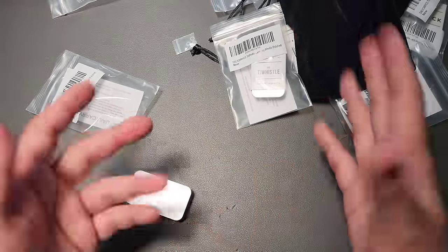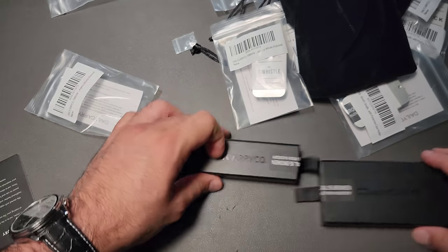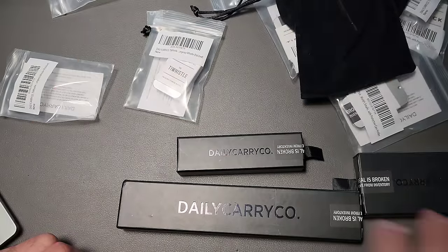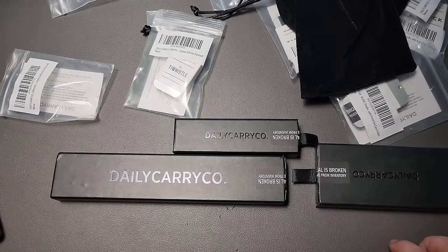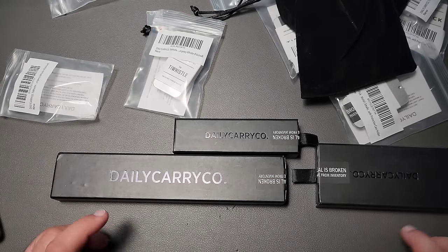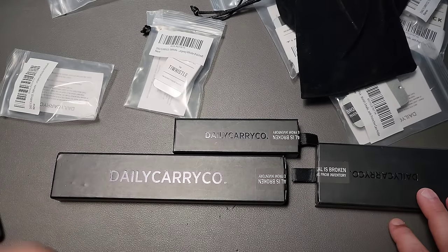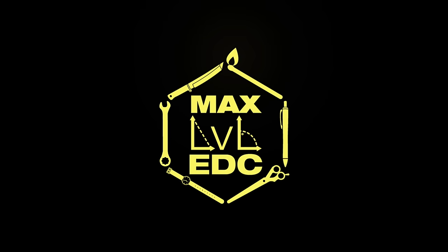We'll do a Daily Carry Co giveaway in the near future with all of these pry tools, a whistle, a wallet — one of everything. I will let everyone know on maxleveledc.com when those go live, and I'll post it in the community section on YouTube as well. Thanks for sharing this unboxing experience with me — we'll talk again soon. See you next time on MaxLevelEDC.